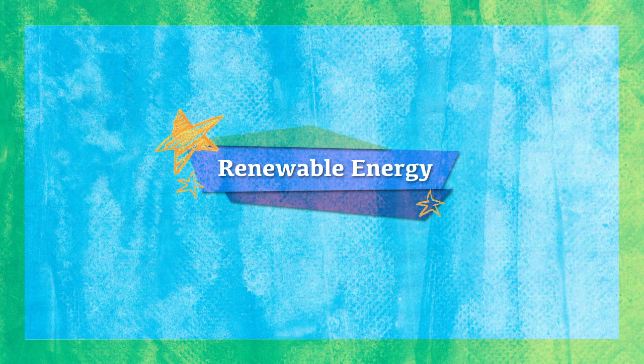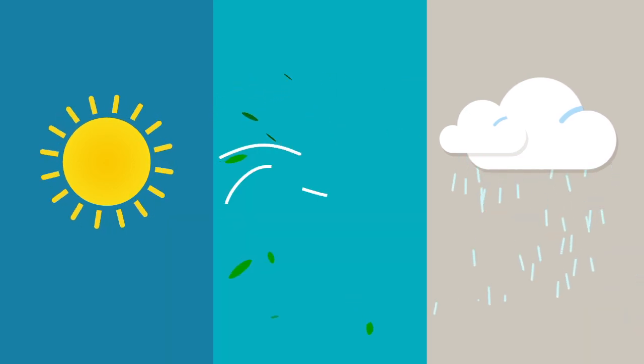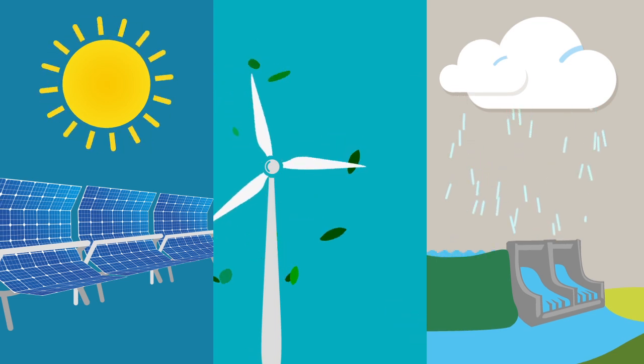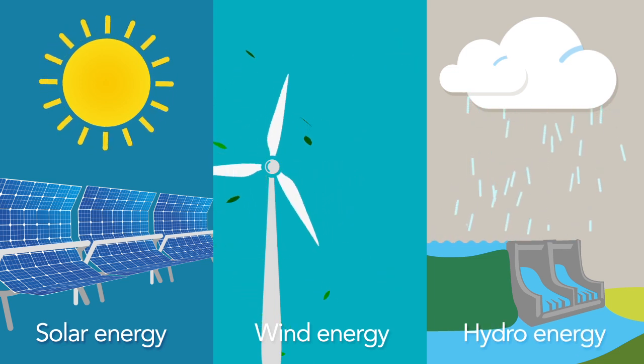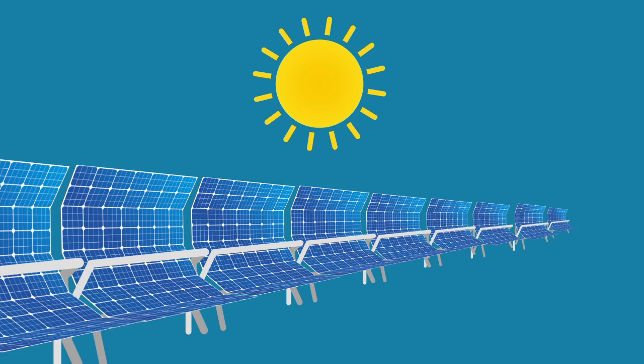Renewable energy is energy that comes from sources that do not run out or can be replenished quickly. Three commonly used types of renewable energy are solar energy, wind energy, and hydro, or water, energy.